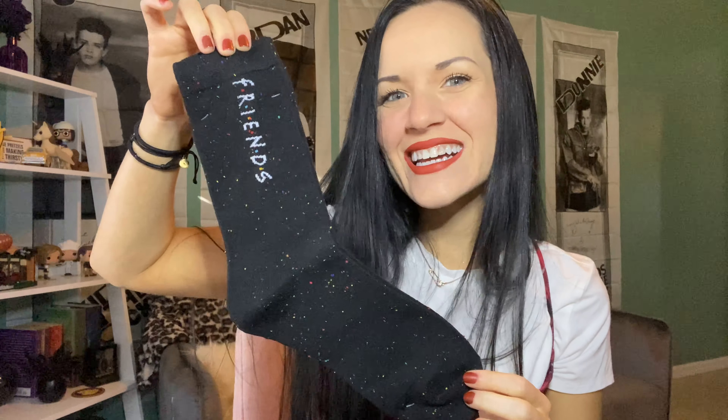We have a keychain — it's the couch from Central Perk. And socks! I like the speckle; it looks like the little dots from inside the Friends logo font. They're black — really pretty. Friends socks!